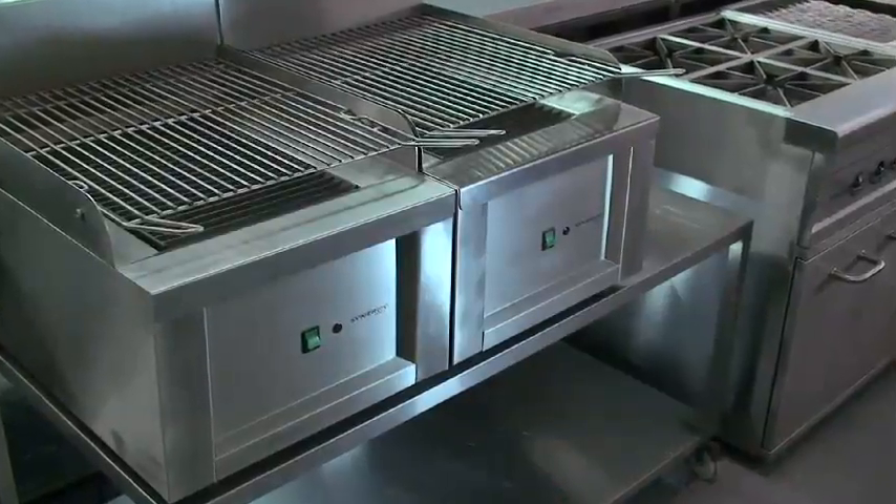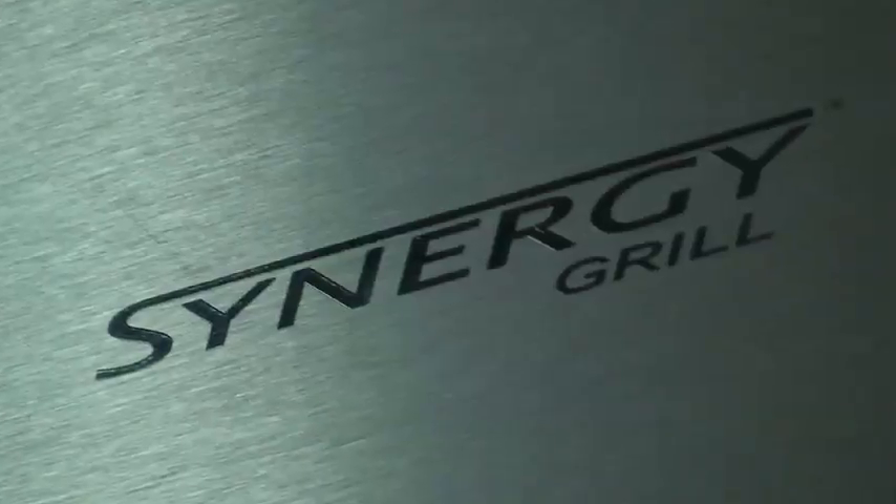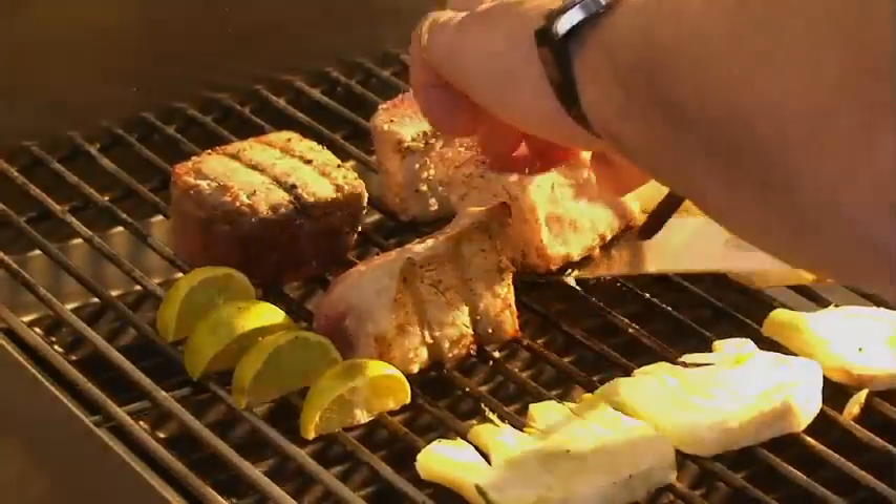You are looking at the world's very first fat atomizing grill, the Synergy. In this short video, you will experience the amazing properties of this new modular high-temperature grilling system.